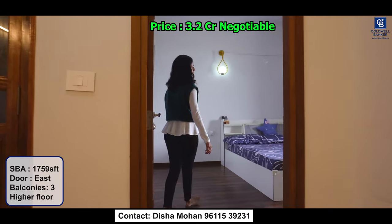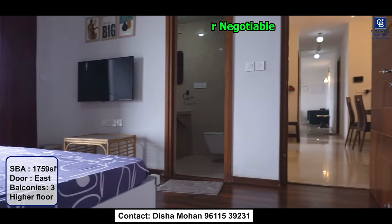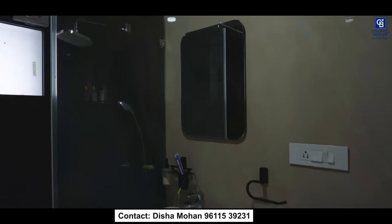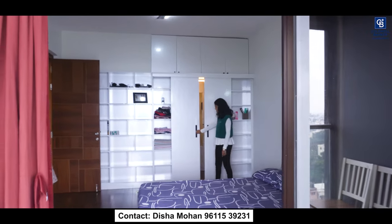This is the master bedroom space. You have a very spacious master bedroom with an attached bathroom. They have made a beautiful closet space — it's a small walk-in closet, so there is a lot of space for you to keep your items.